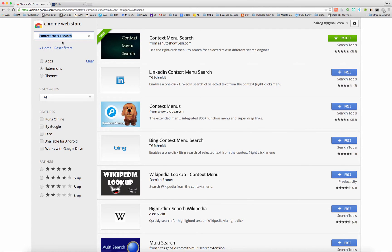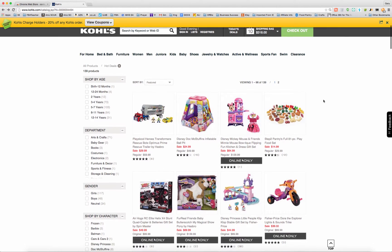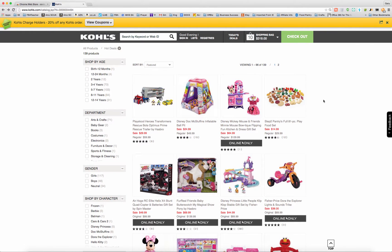The tool is called Context Menu Search, and if you search on the Chrome Web Store you can find it there, or you can use it for Firefox as well. What it does basically is it allows you to highlight the text on any given page and then search a wide variety of sites. Some are pre-populated in the browser extension, some you have to add yourself if you want to search them.